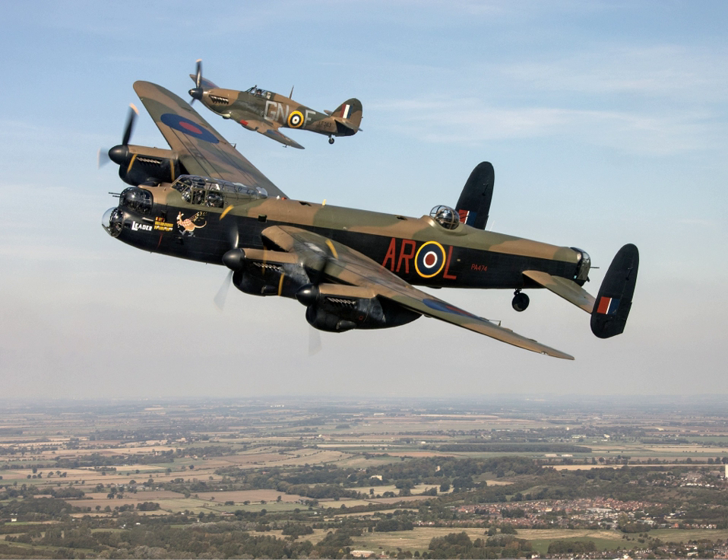During the 2008 RAF Waddington Air Day, PA474 was flown in formation with the recently restored Avro Vulcan XH558 in a historic display of two Avro classics.